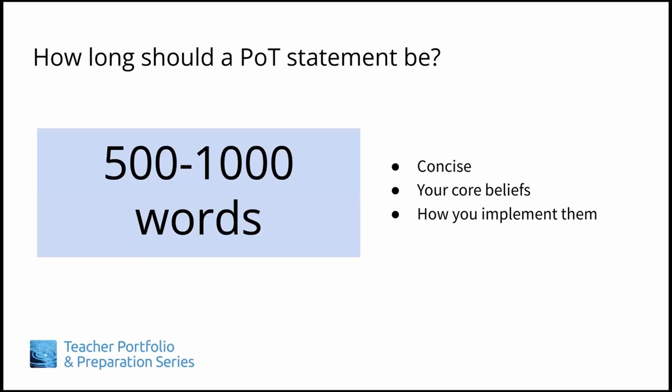They'll want to know your core beliefs and how you implement them in a classroom situation. So again, 500 to 1,000 words with a few highly relevant references is probably about right.